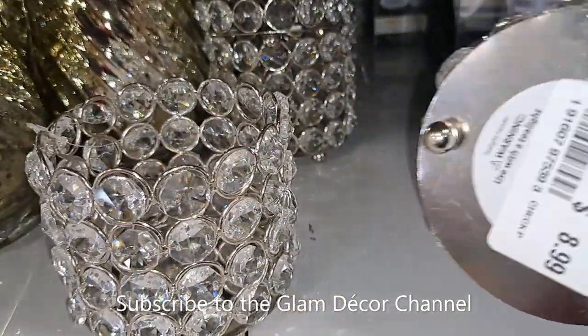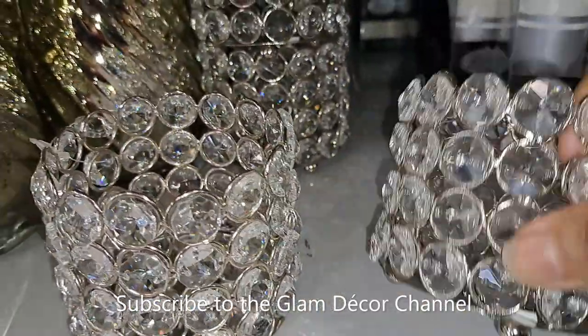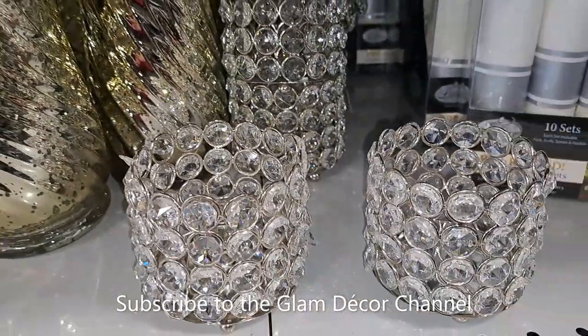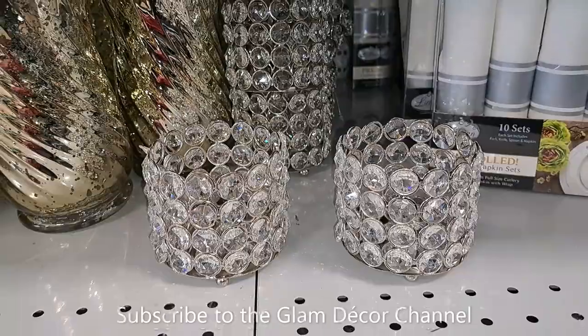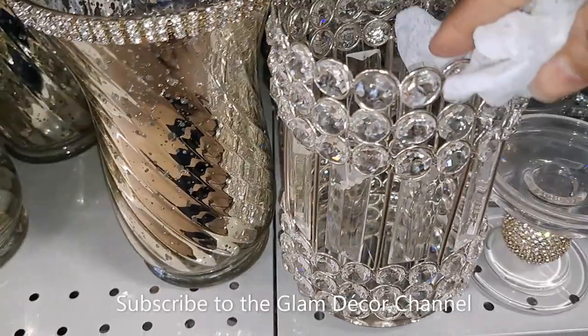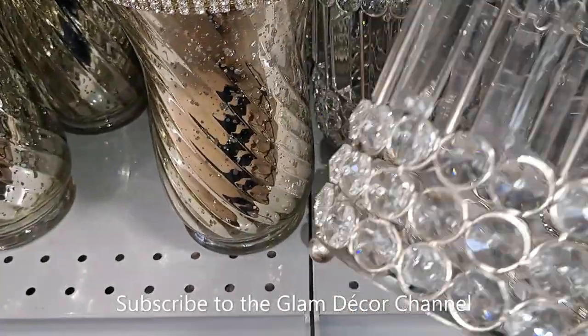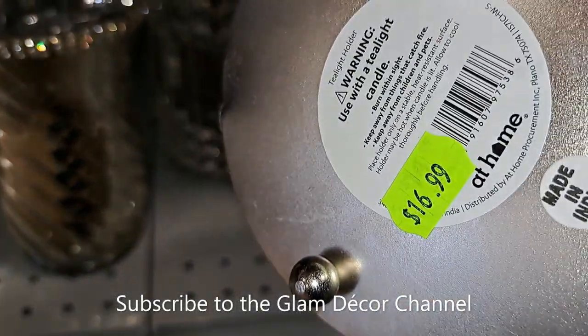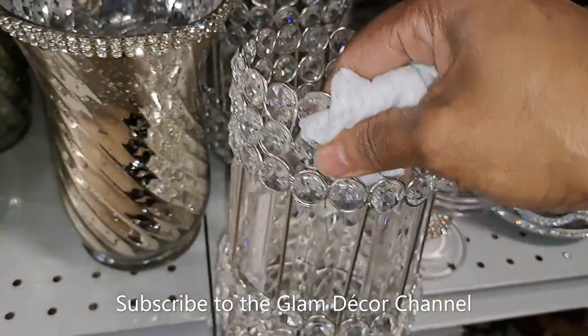These are pretty — I see these at Burlington a lot. $8.99. They had a lot of little odd-and-end pieces like these little candle holders. Here's a larger one — I've seen this one at Burlington too — and the price is $16.99.